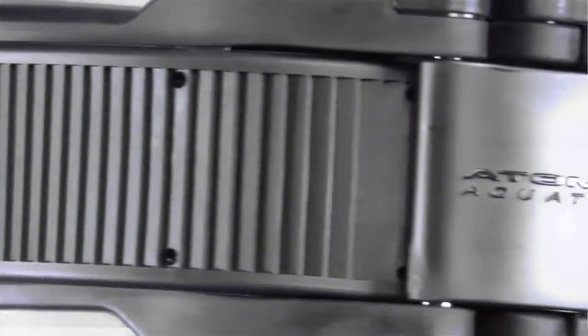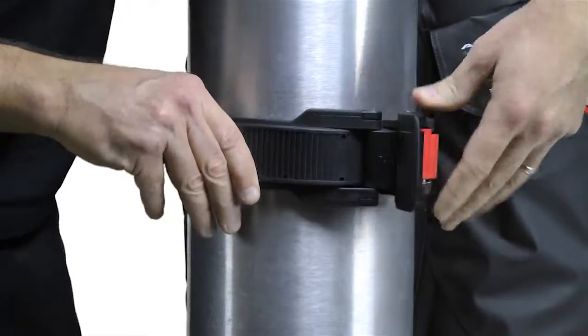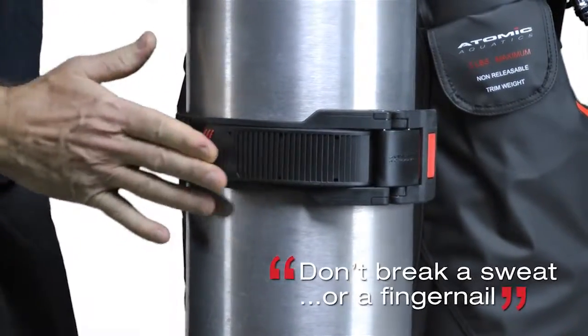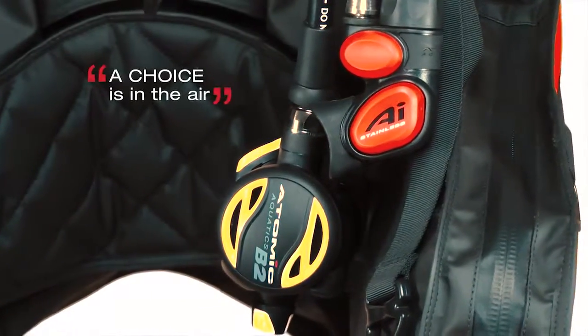The Ratcheting Cam-Lock Tank Band is a new Atomic design feature that makes it incredibly easy to mount and secure the BC-1 to a wide range of tank sizes with no fumbling and no sweat. Divers have truly high-performance inflation and safe second options that only Atomic can deliver.